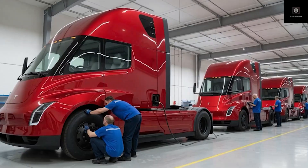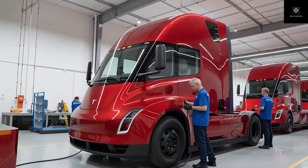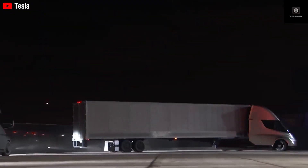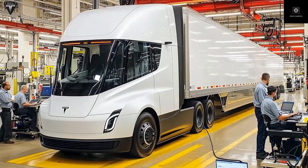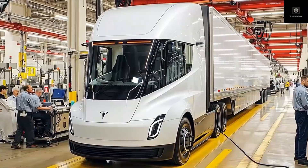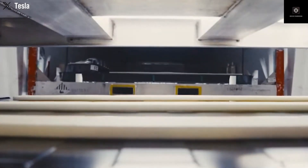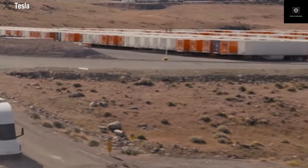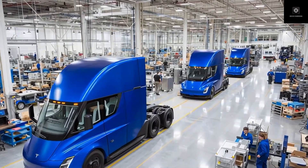One subtle but very important upgrade is camera placement. New cameras above the front wheel arches improve visibility, wheel tracking, and redundancy. This isn't about style — it's about preparing the Semi for full self-driving. The first-generation Semi wasn't truly built for autonomy; Gen 2 clearly is. Every design choice points toward autonomous operation. In short, the original Semi was a promise; the Gen 2 Semi is a tool built for large-scale deployment. In an industry where efficiency and uptime decide survival, that difference matters.